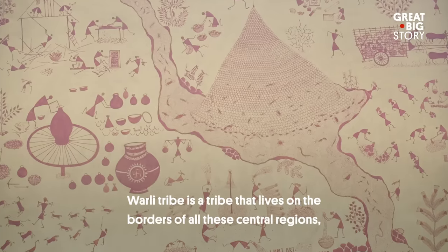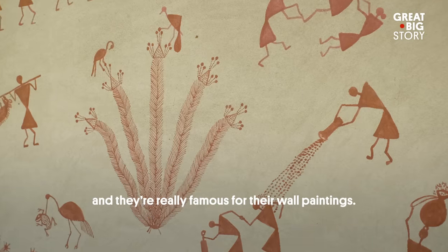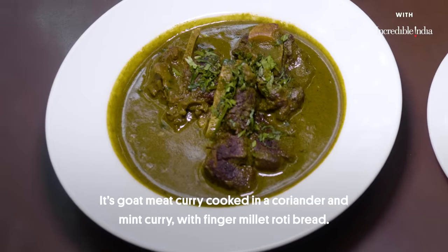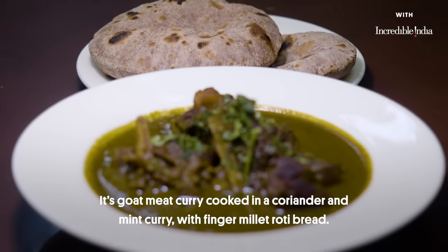The Burli tribe is a tribe that lives on the borders of all these central regions, and they're really famous for their wall paintings. Their meat curry, while it has very simple ingredients, is really flavorful — goat meat curry cooked in a coriander and mint curry, with finger millet roti.